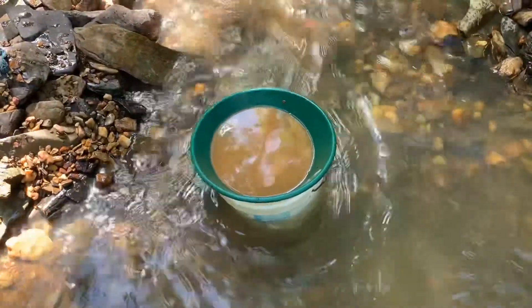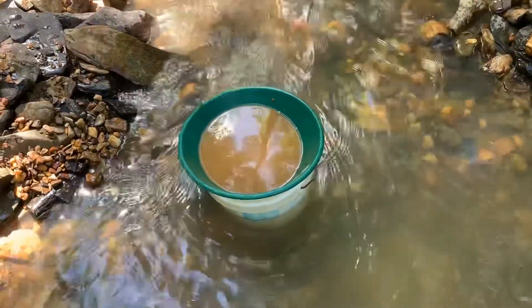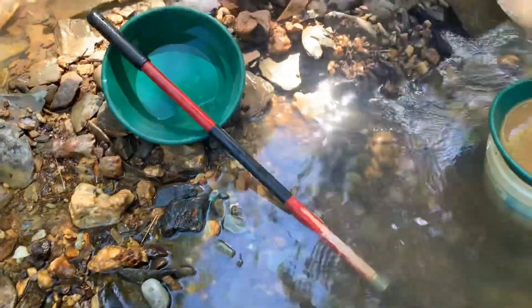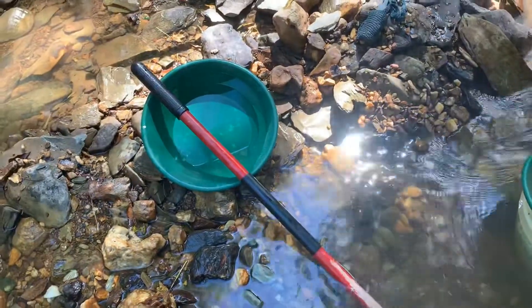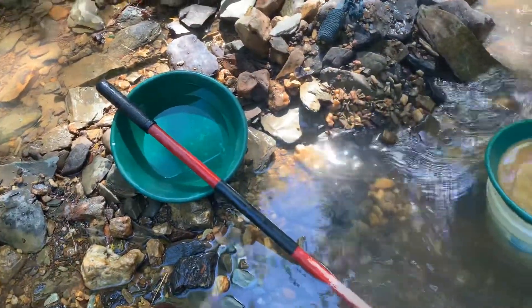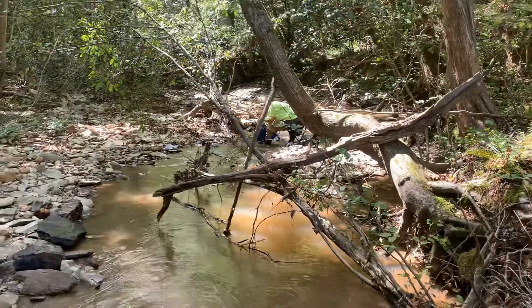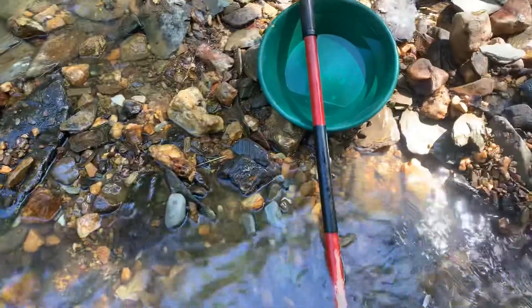We are back to old school mining — classifier and shovel. We aren't using a pan like the claim jumper; we walked down and talked to him and he's just panning. Benzo's down there running the sluice and I'm getting the material. I'm starting right here and working back toward the bank.